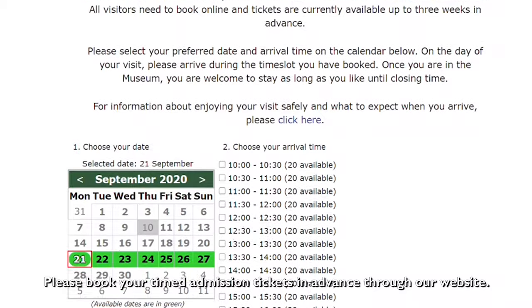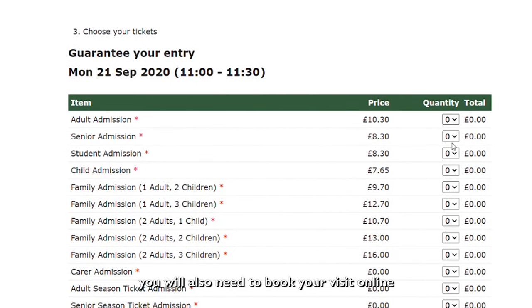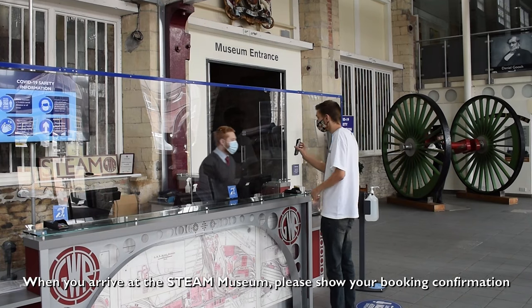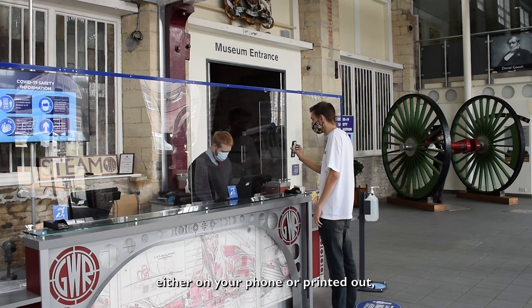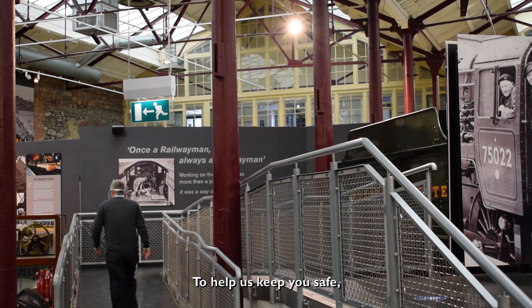Please book your timed admission tickets in advance through our website. If you are a STEAM season ticket holder, you will also need to book your visit online at no extra charge. When you arrive at the STEAM Museum, please show your booking confirmation either on your phone or printed out to a member of staff on the front desk.